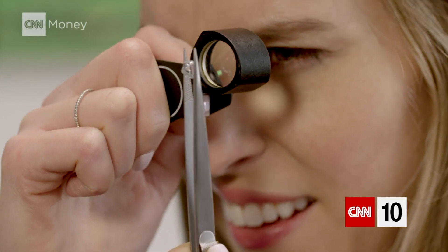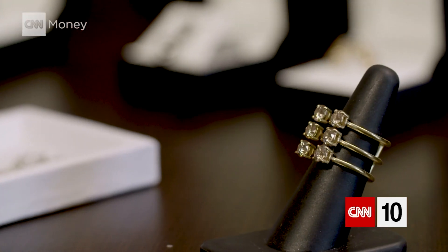Natural diamonds tend to change hands 12 to 13 times before they'll end up on someone's finger, whereas the laboratory-grown diamond industry is much more streamlined. Growers work with companies like us and we work with clients.